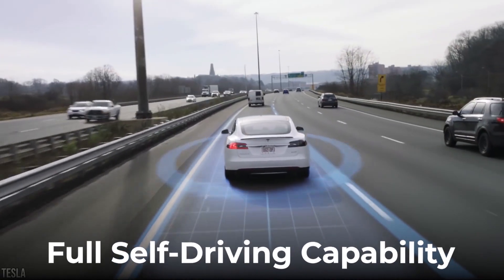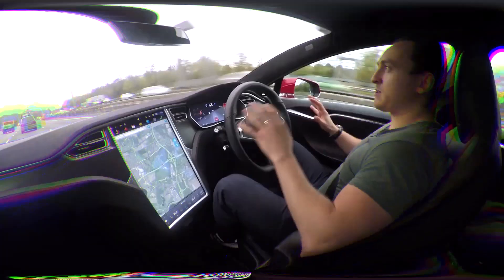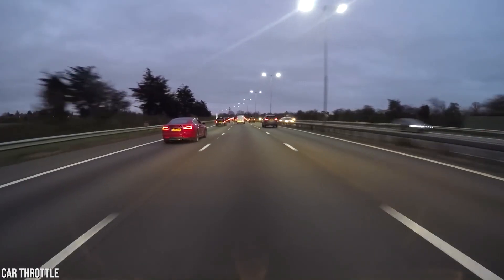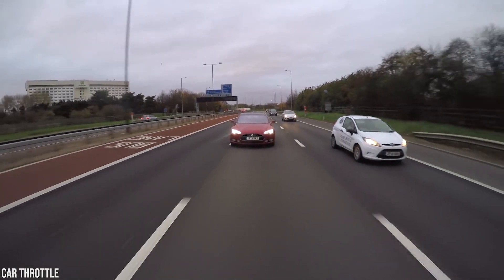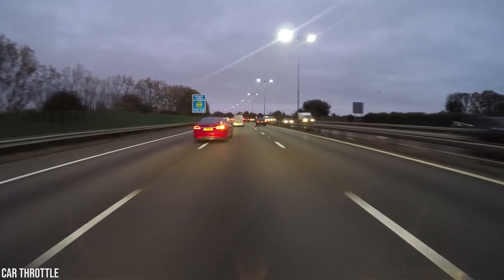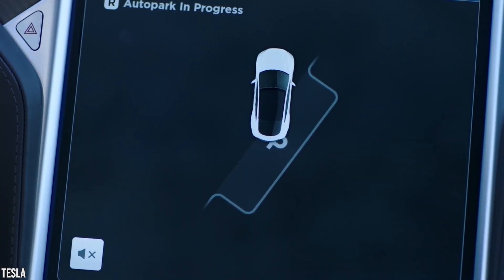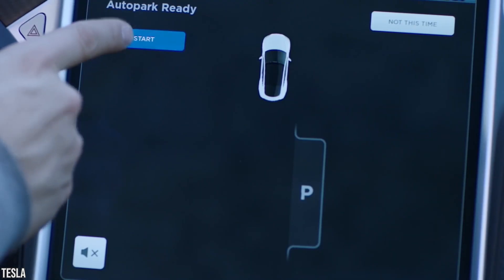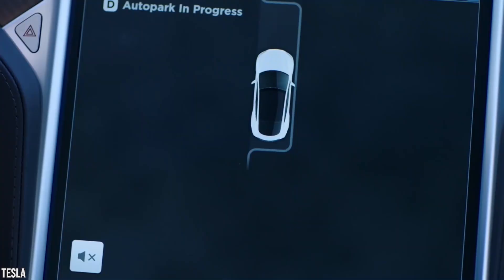The Full Self-Driving capability has more complex features. It actively guides your car from a highway's on-ramp to off-ramp, including suggesting lane changes, navigating interchanges, automatically engaging the turn signal, and taking the correct exit. It also helps automatically parallel or perpendicular park your car with a single touch and moves your car in and out of a tight space using the mobile app or key.